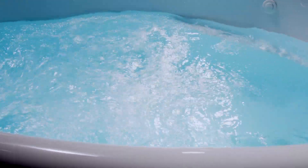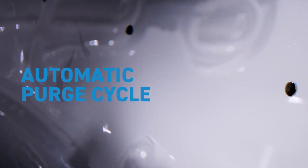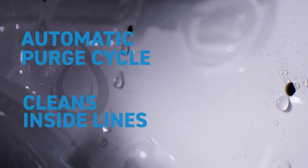And with your Jetta tub, you can relax knowing it's clean and hygienic too. An automatic purge cycle will activate 20 minutes after you turn off the system, to ensure airlines are clean and dry.